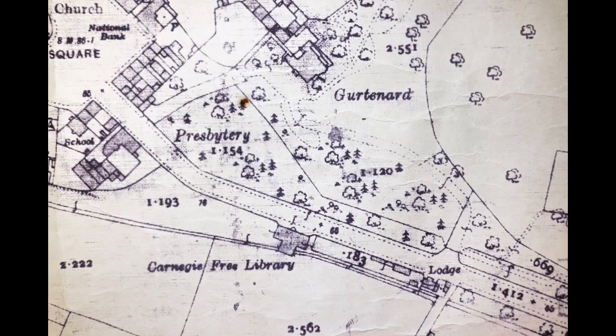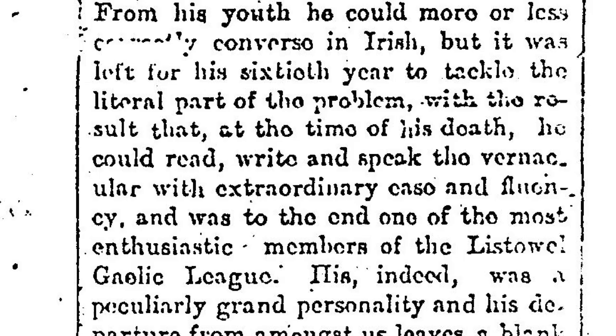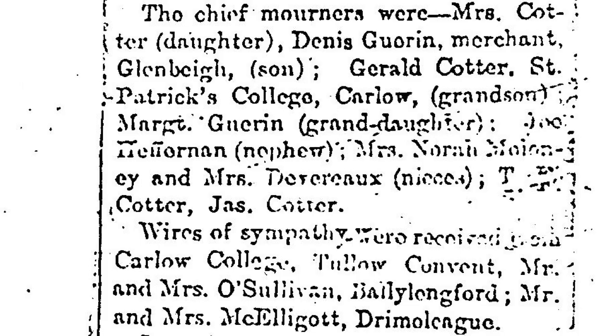This is a notice that appeared in the Kerryman in 1915 about the late Mr. James Gearn. James Gearn was a notable Gaelic League activist and also a fluent Irish speaker and a member of the Listowel Gaelic League. Among the chief mourners were Mrs. Cotter's daughter, Dennis Gearn, and Devereux.